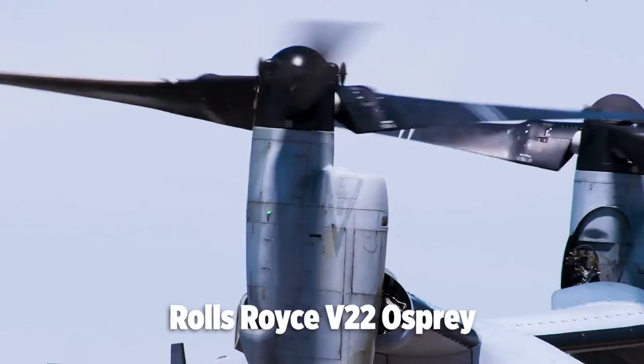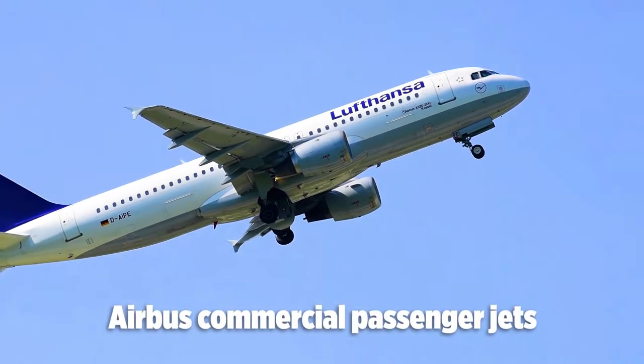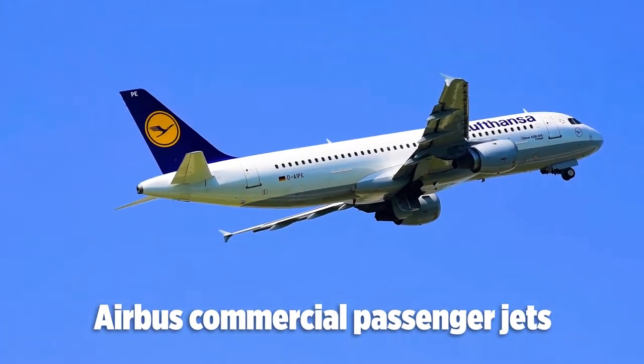From pioneer projects for the U.S. Department of Defense to Airbus, one of the world's leading commercial passenger jets, Connex has become a trusted partner in the aerospace industry.